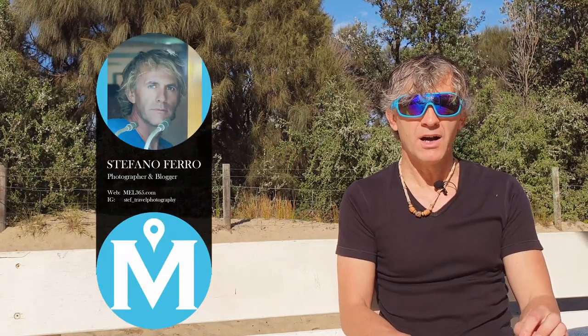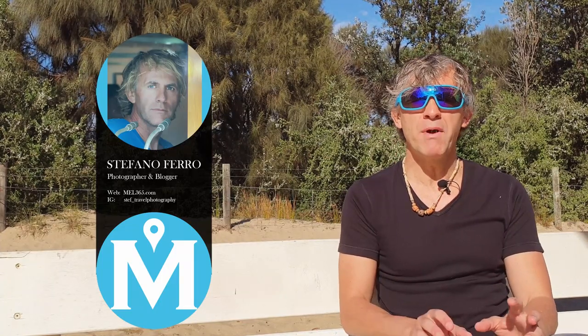Hi everybody! Today I'm super excited because I'm going to talk about one of my favorite Greek islands, which is Crete. My name is Steph from Melfry 65, and this video is about the best areas where you can spend your holiday and your stay in Crete.